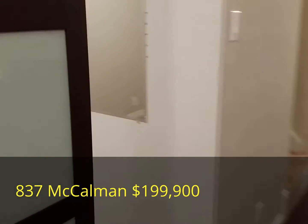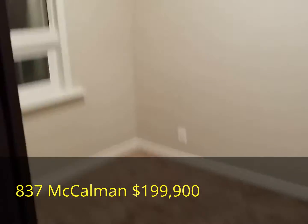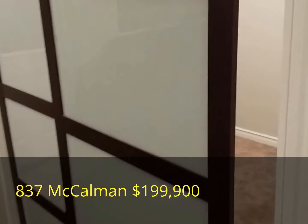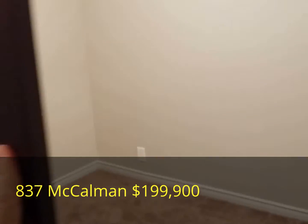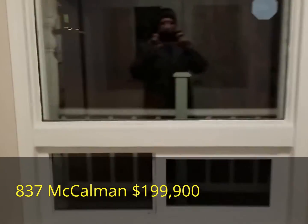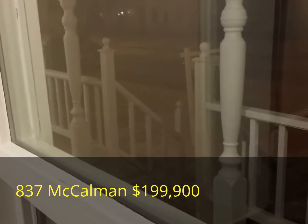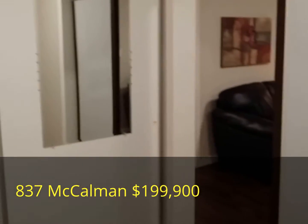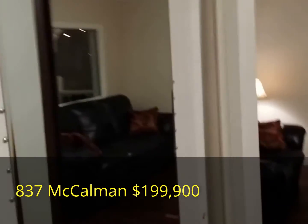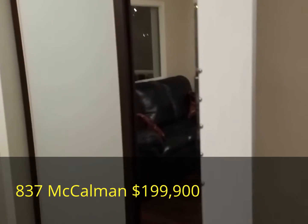Off to the side we have our first bedroom, or if you wish, an office with sliding French doors for privacy, a large window looking out over the gorgeous renovated front porch, and large closets providing ample space.